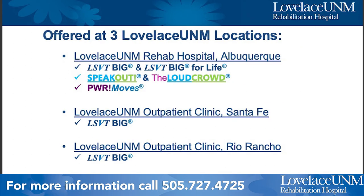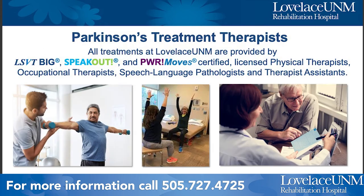We offer the three programs at our main rehab hospital downtown. We also offer the BIG program in Santa Fe and at our outpatient clinic in Rio Rancho. All of the therapies are administered by certified physical therapists, occupational therapists, speech language pathologists, and therapist assistants certified in at least one of the three treatment programs.